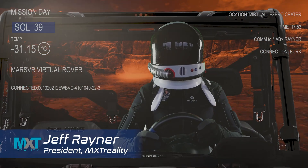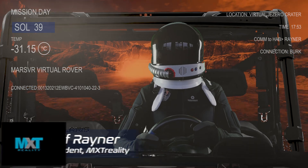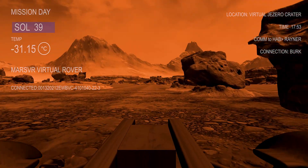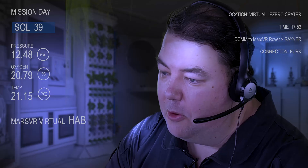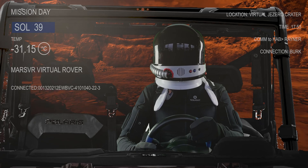Well everybody back on Earth, it's now Martian Sol 39 and we are really close to our major goal. Welcome back to the week 4 update for Mars VR. Let me give you an update on the campaign — we've reached $88,455 raised with 134 wonderful backers that have helped us out.